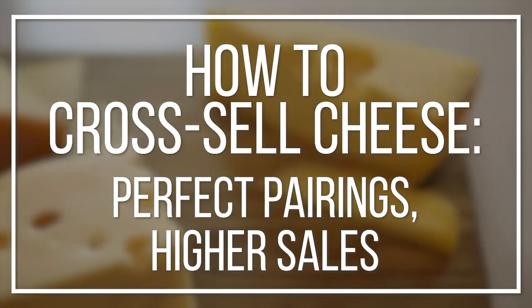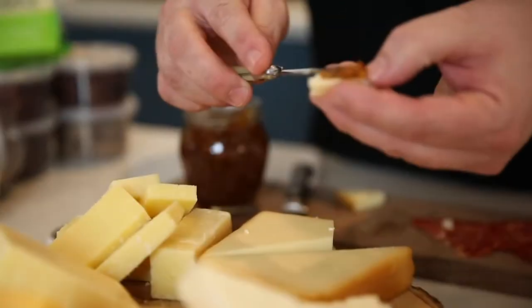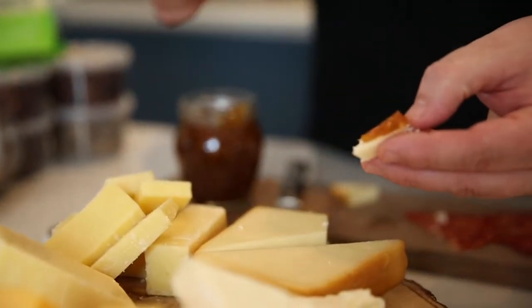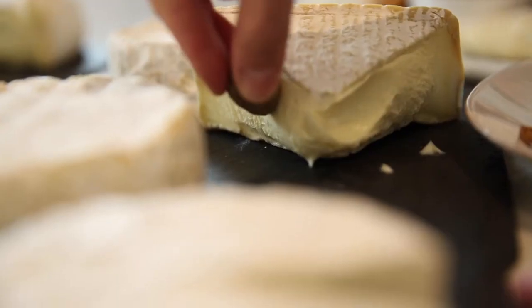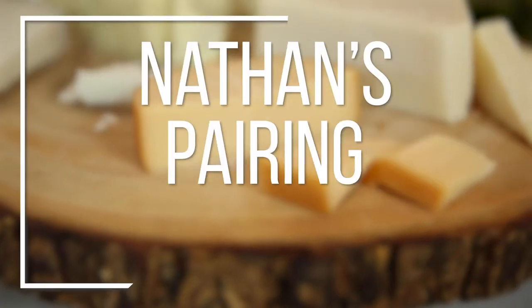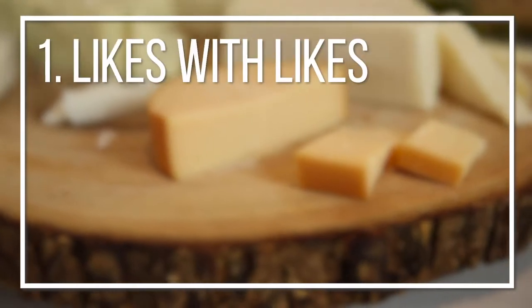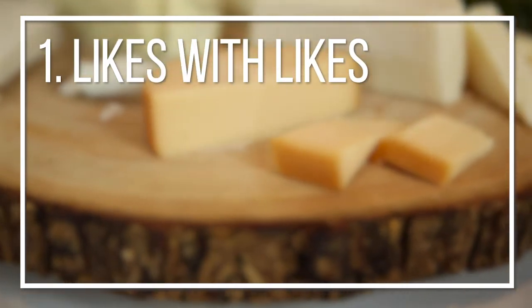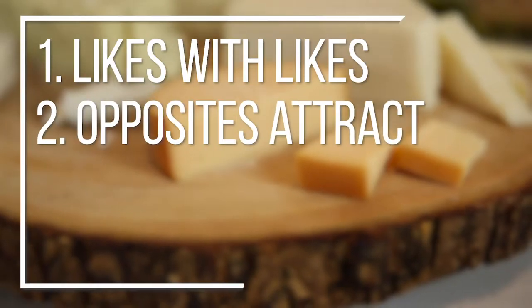The true function of a cheesemonger is to provide excellent customer service, but to provide great customer service we need to make sure that we're offering cross-pairing items. Pairings not only offer your customer a new food experience, but it's also important to get those sales up and increase your basket rings. The basic principles of pairing and cross-selling are likes with likes — for example, a nice nutty manchego with a marcona almond — or opposites attract.